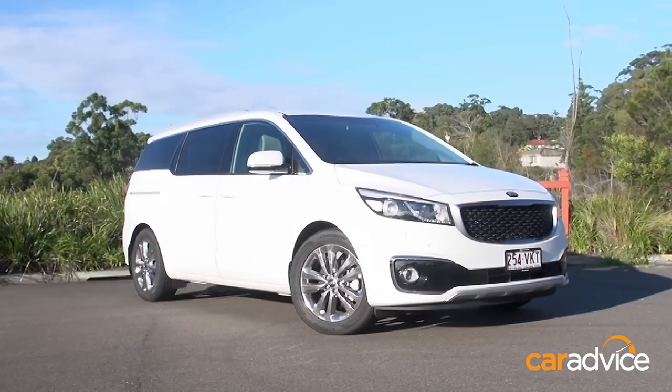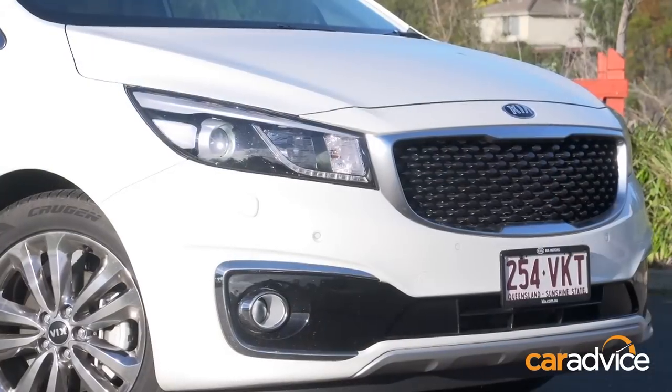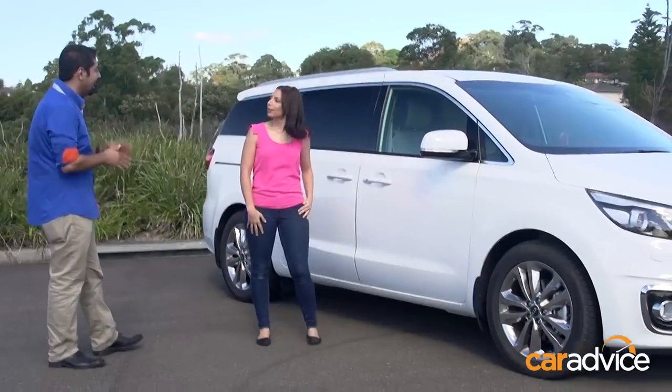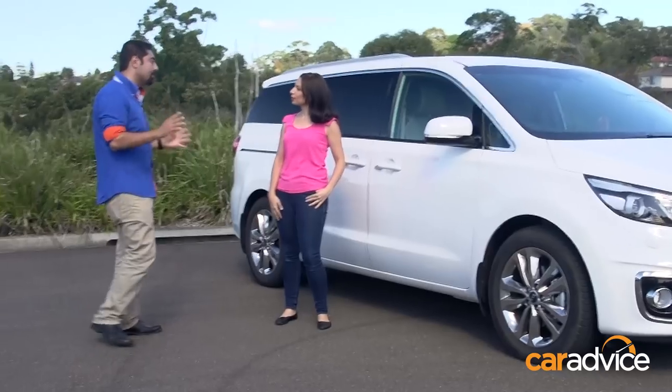Running around with the kids to soccer, art class, and taekwondo — it just never ends. We both have three kids, we spend a lot of time on the road, kids get bigger, life gets busier. The new Kia Carnival has got the best features of an SUV in regards to a high riding position, but it's also a people mover so you've got eight seats inside and so much storage.